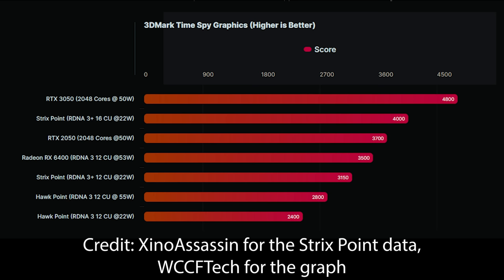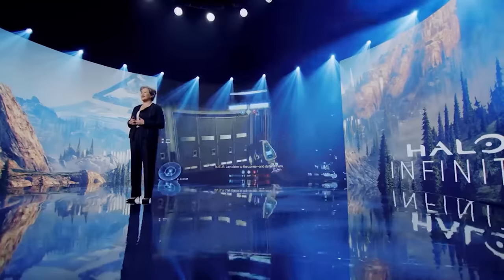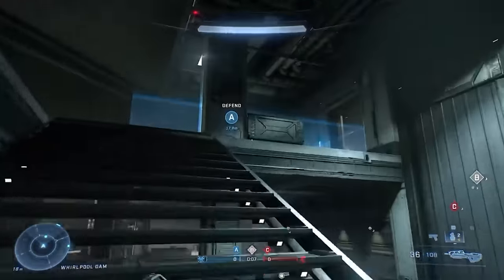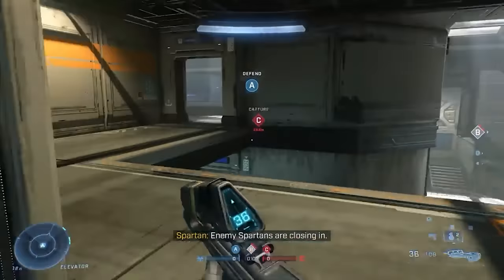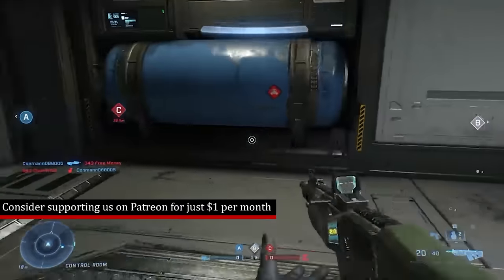To put that into some context, the RTX 3050 in the very same benchmark will score around 4,800 points. However, that is operating at 50 watts, and of course that would just be the RTX 3050. So that's very impressive — absolutely amazing. And if you compare it against the Radeon 780M, that would score around 2,400 points. So it's definitely a very good jump from generation to generation.